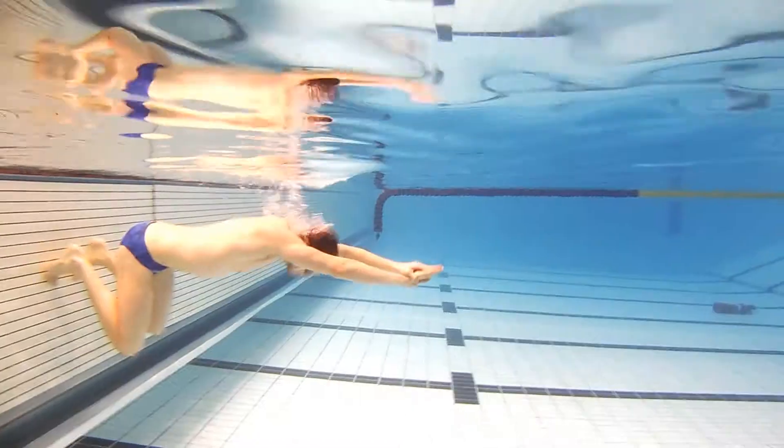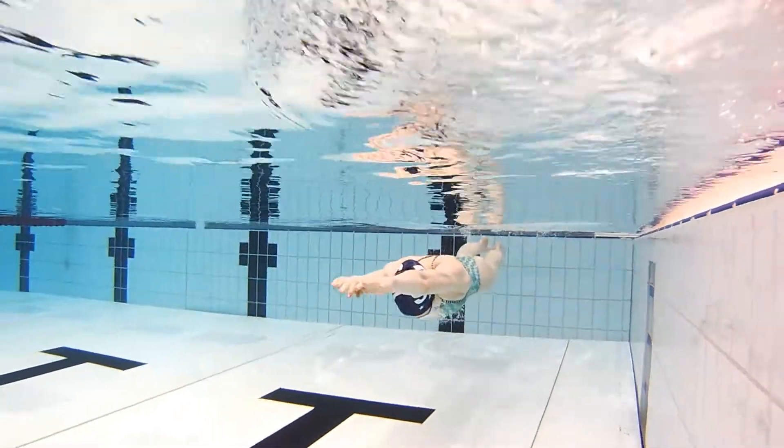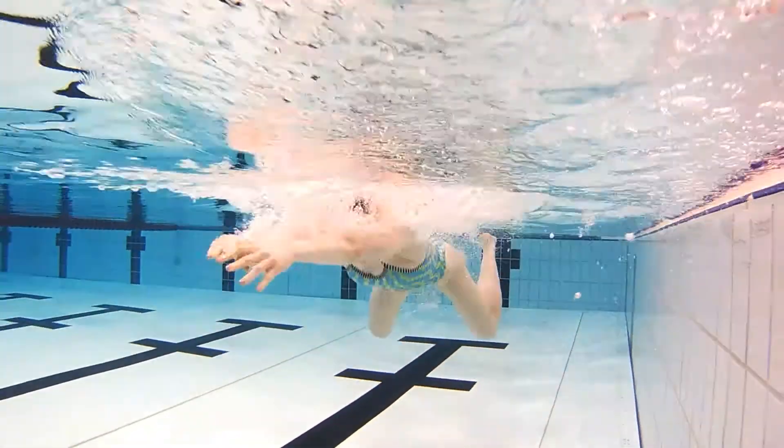FishEye offers you the best state-of-the-art equipment in looking at what you're doing under the water. The swimmer becomes more body aware of exactly what they're doing. Any swimmer who wants to improve in the water can benefit from this.